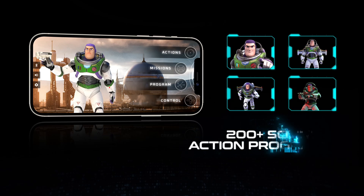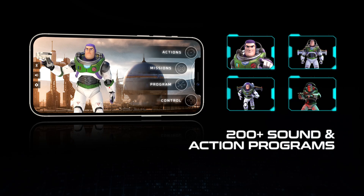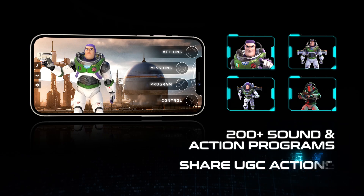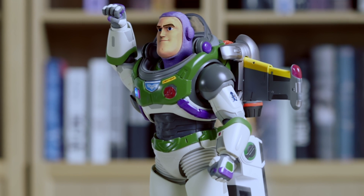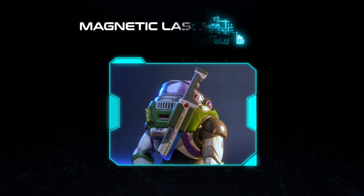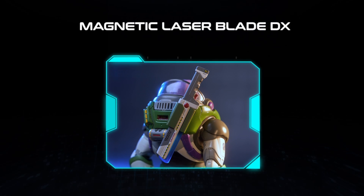It can also be customized to do so many creative things using one of the four programming methods! But don't worry if you don't feel savvy in programming — the robot already comes with 200 plus original sound bites and poses pre-installed! This makes it extremely playable right out of the box! This is such a high-tech Lightyear, so great for recreating scenes from the movie! And it is updated consistently by OTA updates, so this robot has infinite possibilities for play!